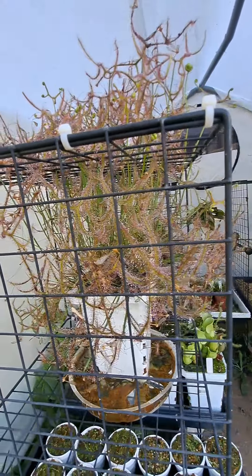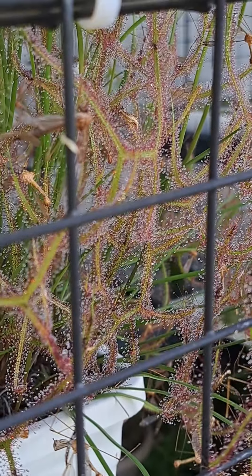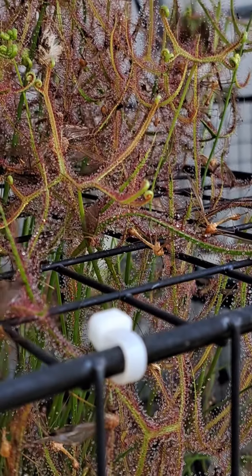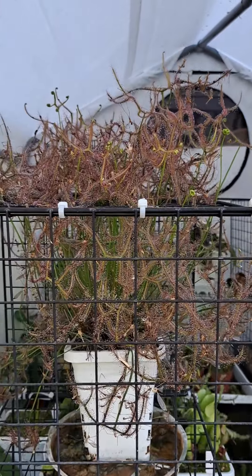The very sticky carnivorous plant has already succeeded in capturing a plethora of prey this season, and it's going to give it a lot of nutrients and propel its growth even further.